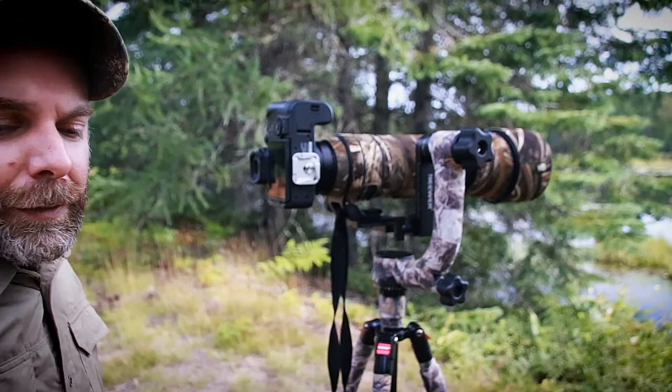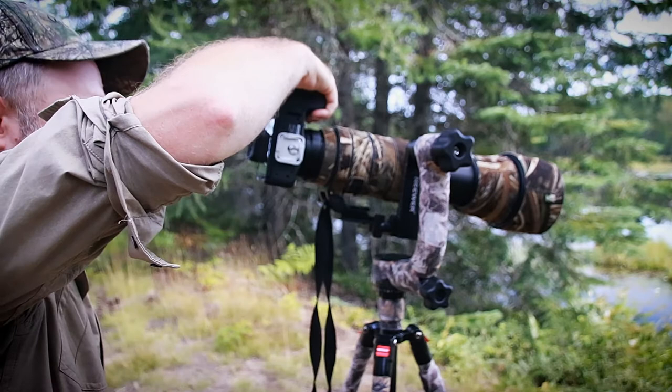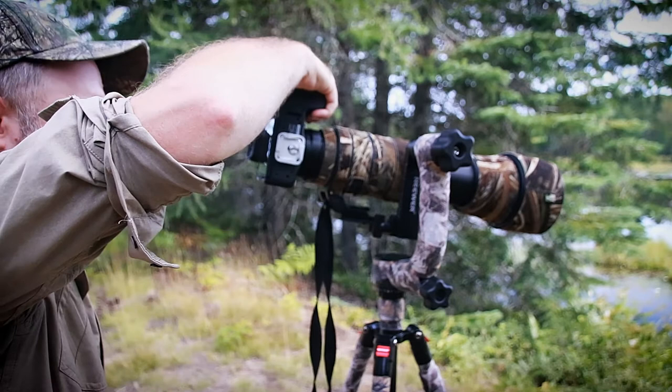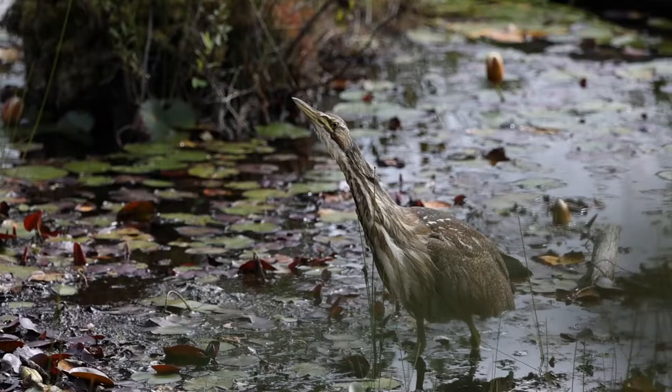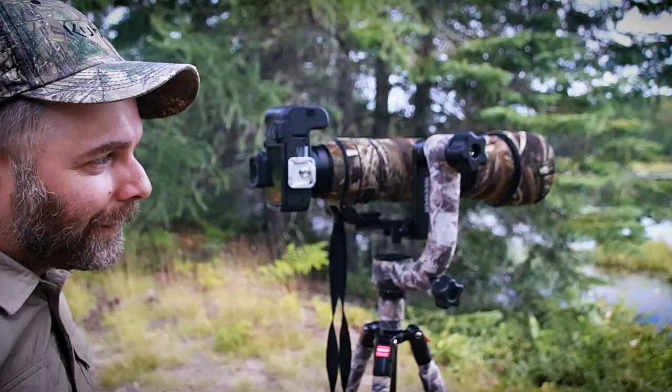She's right there — let's see if I can get a video for you guys, I'll take it with this one. Oh my god, this is amazing.